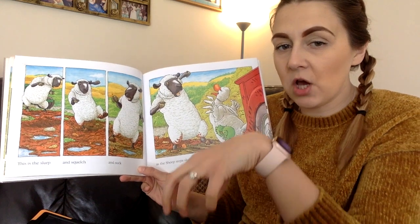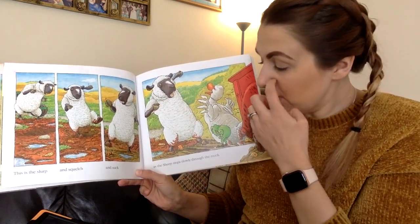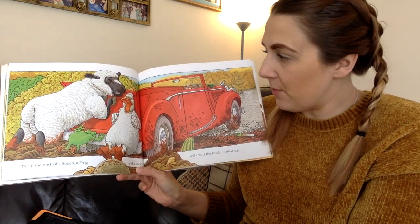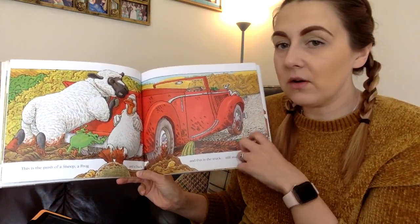This is the slurp and the scrouch and the suck as the sheep steps slowly through the muck. This is the push of a sheep, a frog and a duck and this is the truck still stuck.